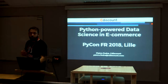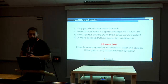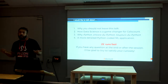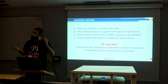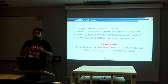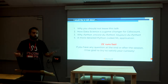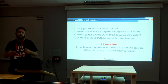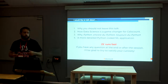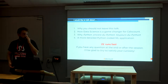I work for Cdiscount, which is an e-commerce site you can compare to Amazon in France. I would like to talk about why you should not leave this talk, and how data science is really a big game changer for Cdiscount. It's sometimes difficult to convince a non-technological enterprise firm that data science is really important, so I would like to tell you that it is, and you need to insist to convince that you can really change everything with it.